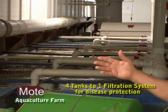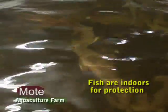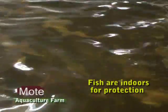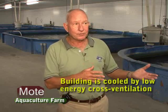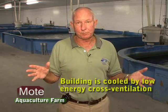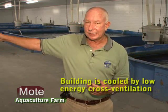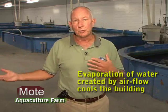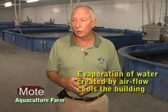Some design features of this building are aimed at controlling disease, which is a problem in any kind of farming. We'll have four tanks to one filtration system and never share the water. We've also put the fish inside a building to mitigate airborne disease coming from birds or wind. We've eliminated air conditioning entirely, using a simple airflow system that sucks air in from outside across the tanks — evaporation cools the air — and this building stays within eight to ten degrees Fahrenheit summer or winter without any cooling mechanisms.